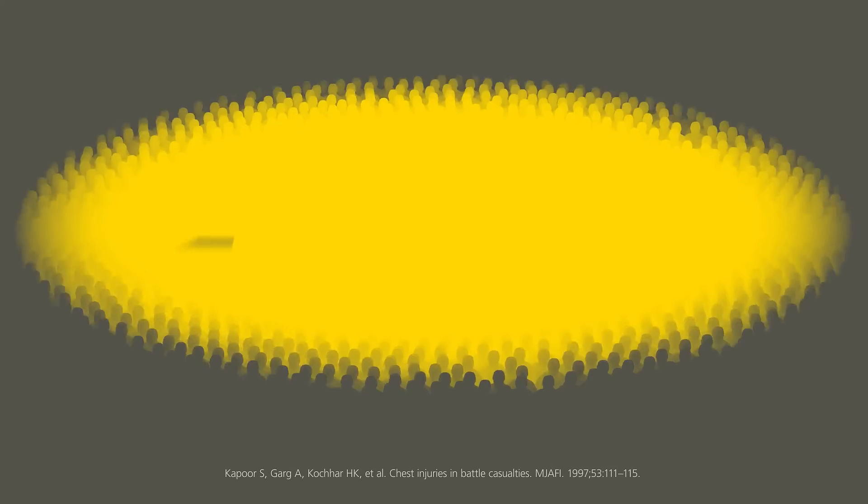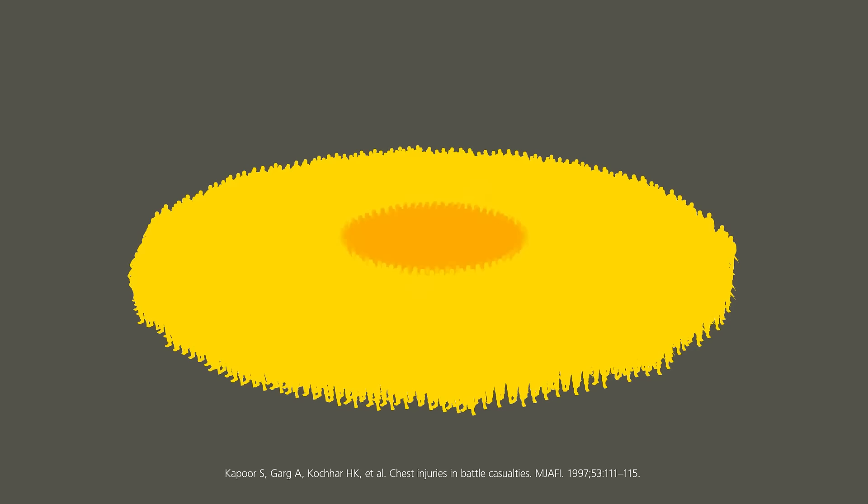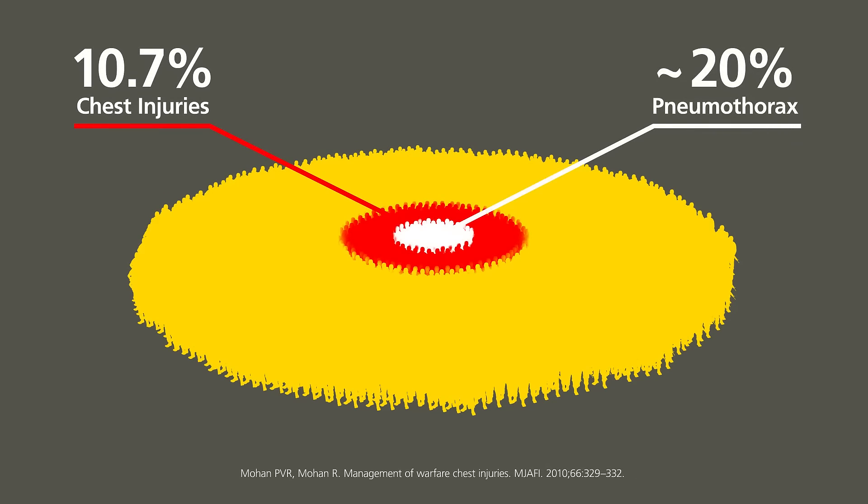In the late 1980s and early 1990s, a study of 3,640 military casualties concluded that 10.7% were treated for chest injuries. Pneumothorax is reported as the most common injury sustained in chest trauma, occurring in about 20% of patients.